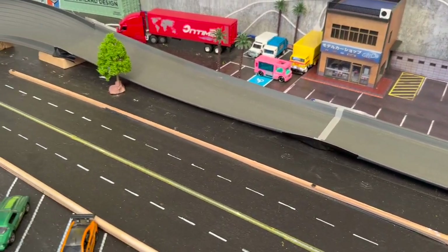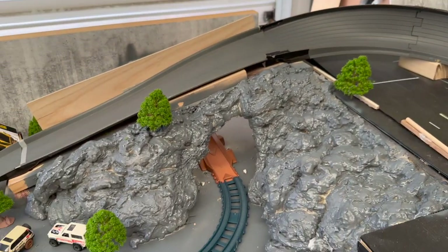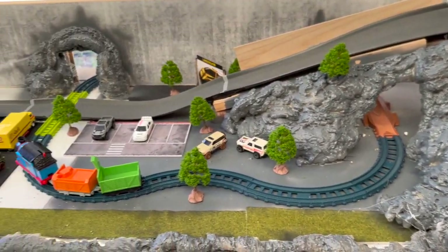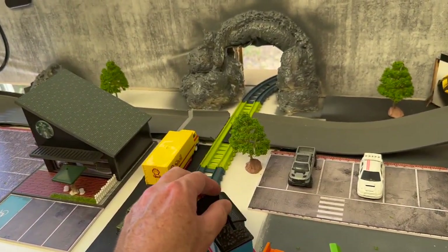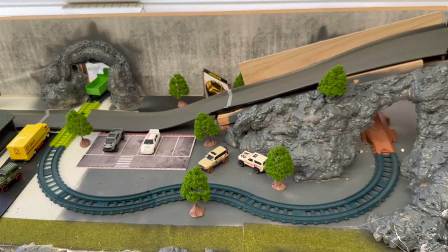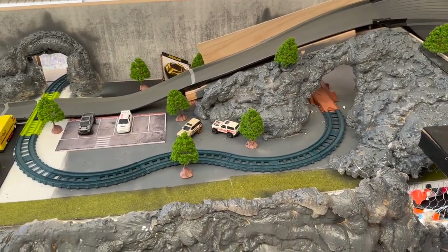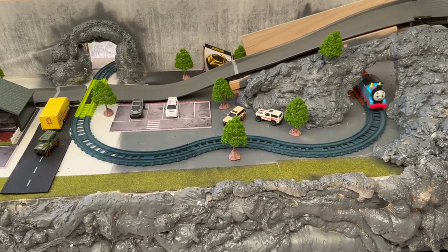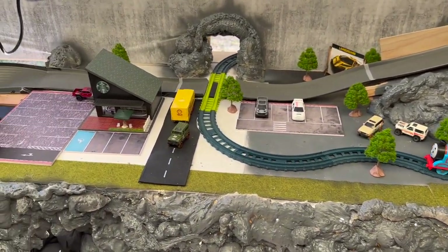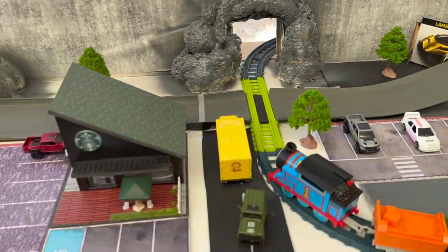Another question I get asked a lot is what kind of track I use — it is the Crash Racers set made by Far Out Toys. Originally when I recreated this track I didn't include Thomas, and there was a bit of an outcry from fans, so I thought I'd better put Thomas back on the track. But don't be fooled by that cheesy smile — Thomas is known as a bit of a destroyer on our track and has taken out a lot of Hot Wheels cars.